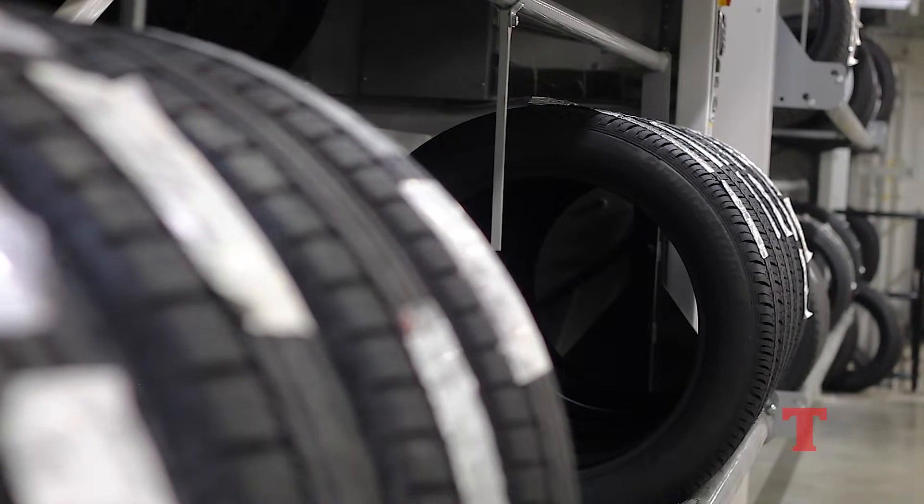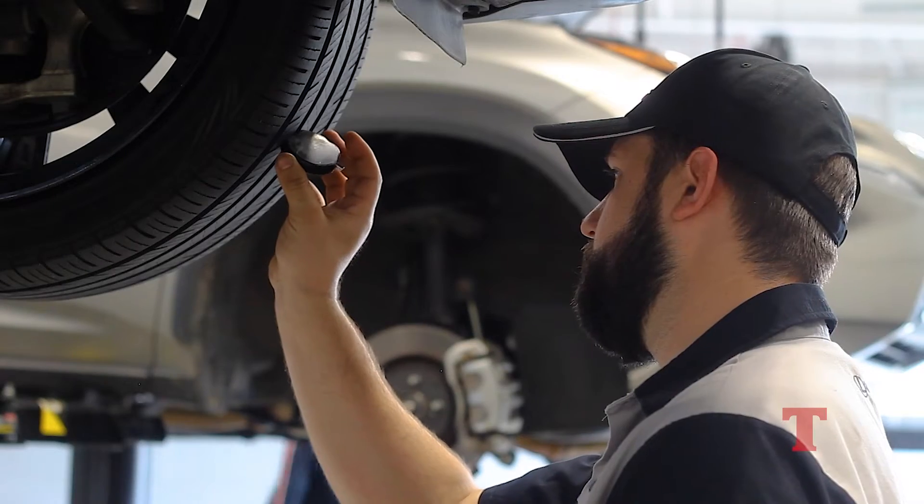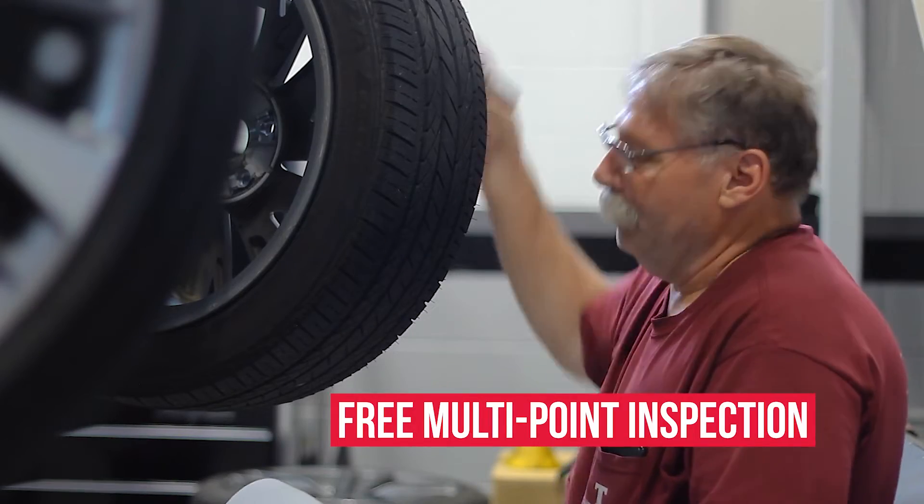We carry all the major tire brands and Lexus offers a complimentary 24-month road hazard coverage on the tire, so you and your vehicle can stay safe on the road. The team of certified technicians at Thompson Lexus Willow Grove have the tools and knowledge to provide you with a complimentary multi-point inspection of your tires.